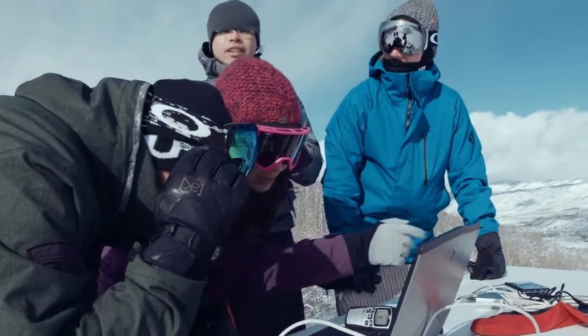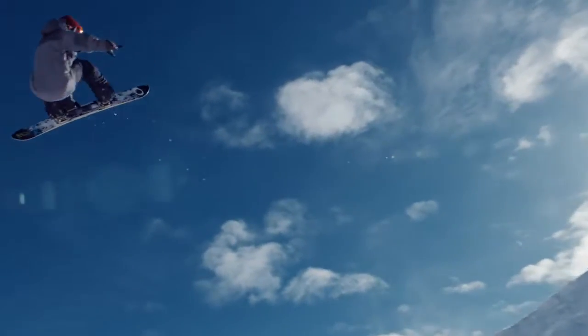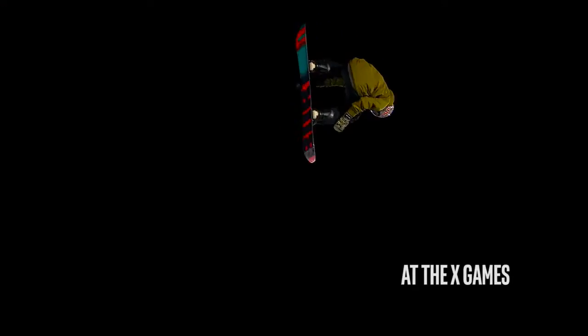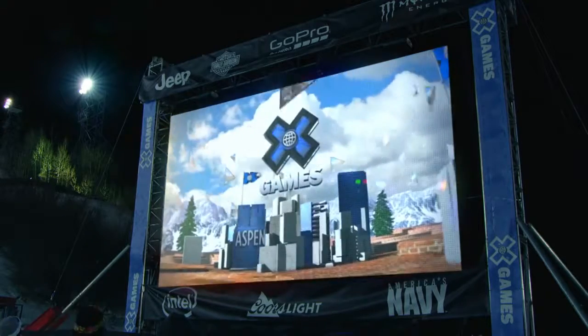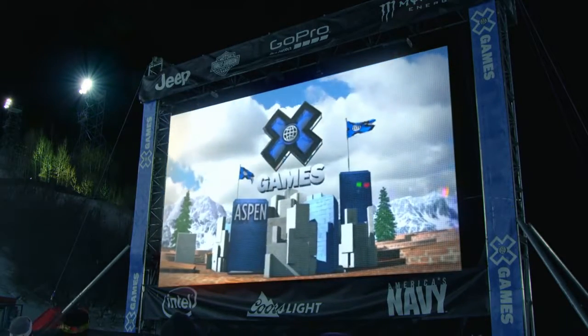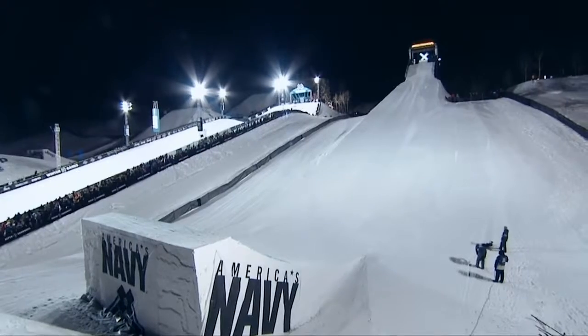32.79 speed of takeoff. I think Intel Inside is going to change the live sports experience for the viewer outside. For the first time ever, the Intel experience is going to take you inside Big Air tonight like never before. Integrating technology into the broadcast here at X Games is a complete game changer.